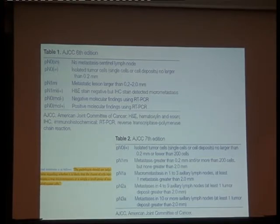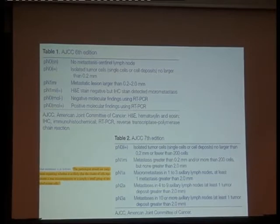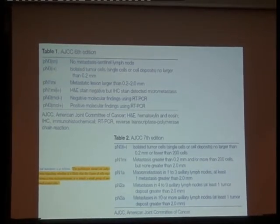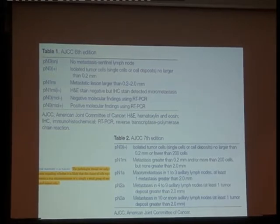The pN1mi classification covers metastasis greater than 0.2 mm and/or more than 200 cells, but not greater than 2.0 mm — this is the micrometastasis category. Then you have pN1a, pN1b, and pN1c for 1–3, 4–9, and more than 10 nodes, respectively, requiring at least one tumor deposit greater than 2.0 mm. Importantly, you can have a pN2 with micrometastasis — if you have micrometastasis in 5 or 6 lymph nodes, it will be classified as pN3.